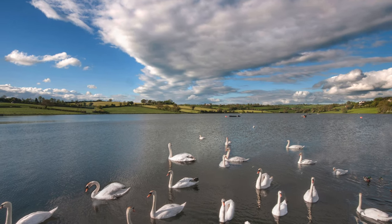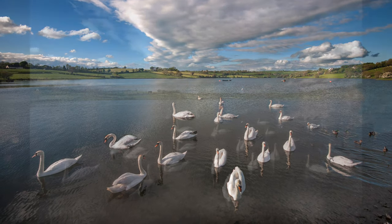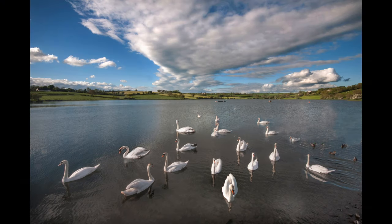I loved the arrangement of the swans in this image, repeated in the cloud above. This was not the picture the bride chose — it was taken at 6am — but it was my favourite from my couple of visits.